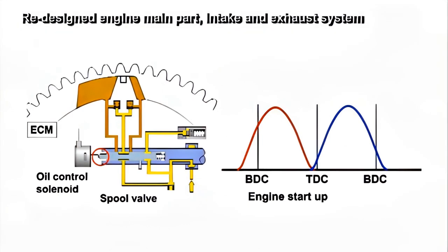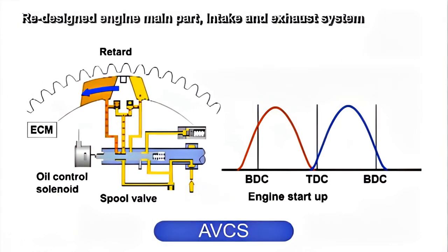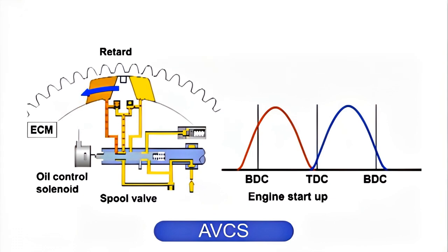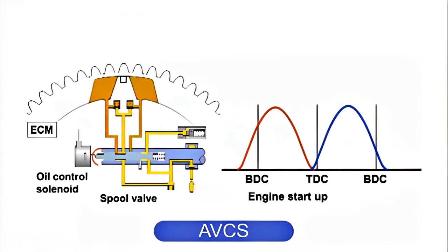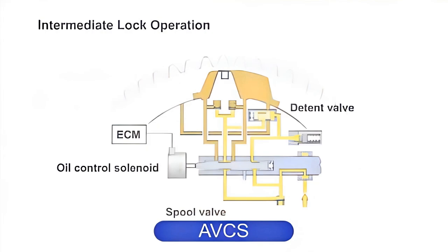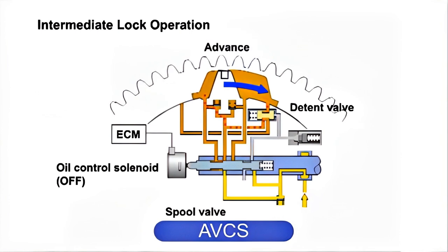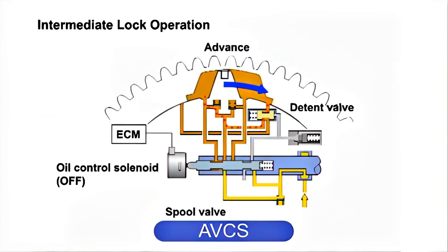The AVCS, controlling the intake and exhaust valves and determining optimum timing according to driving conditions, is adopted in the FA20 engine as well as in the FB20 engine. By using an additional intermediate lock mechanism on the intake side of the FA20 engine, the control was stabilized by fixing the overlap amount of angles in a given condition. This resulted in improved torque values and reduced fuel consumption.